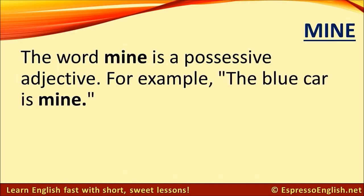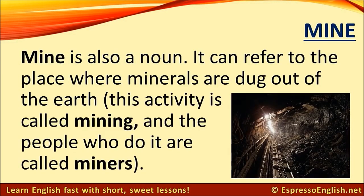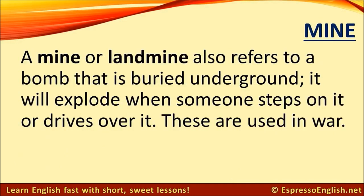Mine. The word mine is a possessive adjective — for example, the blue car is mine. Mine is also a noun: it can refer to the place where minerals are dug out of the earth. This activity is called mining, and the people who do it are called miners. A mine, or landmine, also refers to a bomb that is buried underground. It will explode when someone steps on it or drives over it. These are used in war.